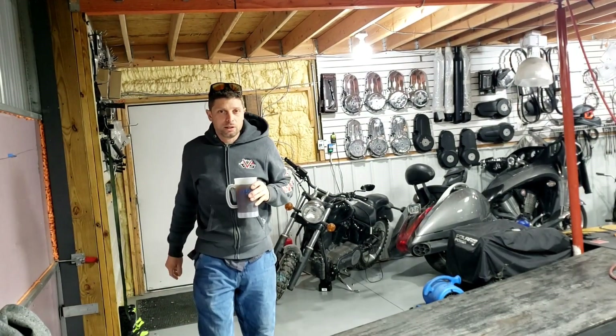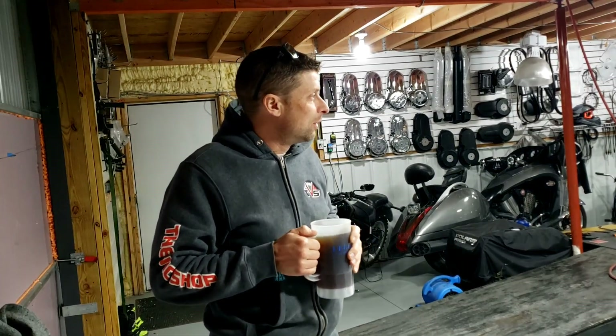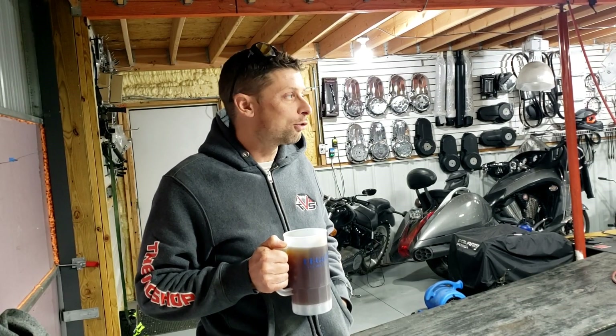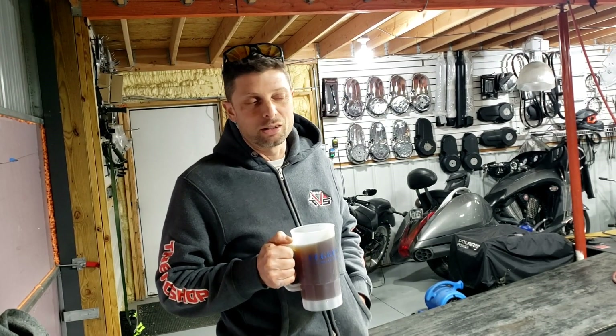Morning, Rylan here at the Vic shop. I've been battling a cold the last few days and haven't spent a lot of time in the shop. I just came out this morning to take care of a couple of errands before going back to the couch, but I thought I'd take the opportunity to spin you around the shop here in early December 2022 build season and show you what I've been working on.